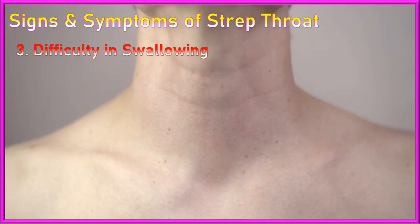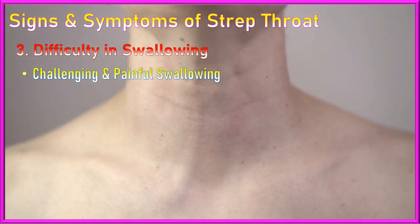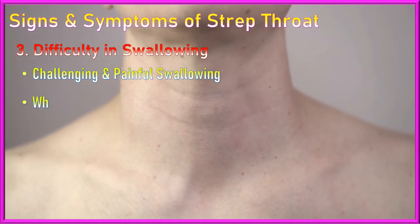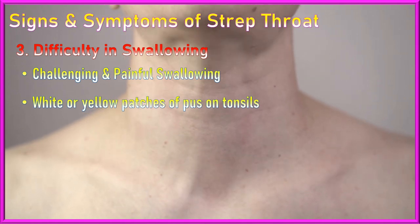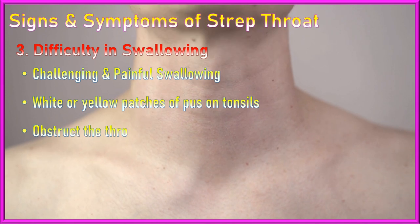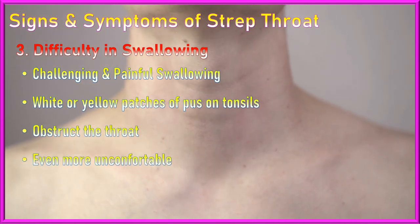3. Difficulty swallowing: The inflammation in the throat can make swallowing painful and challenging. Additionally, the presence of white or yellowish patches of pus on the tonsils can further obstruct the throat, making swallowing even more uncomfortable.